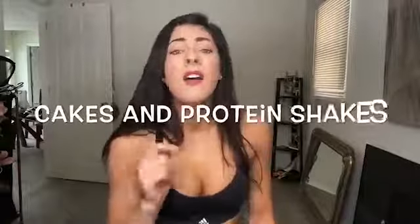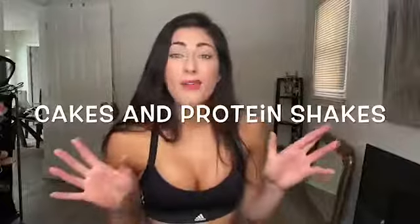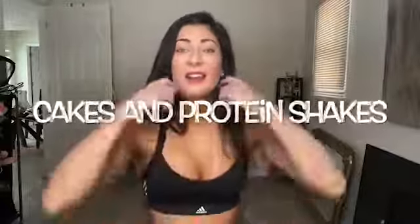Hello, welcome to my channel. This is my first ever YouTube video. My channel is Savannah Sharp Fitness. You can follow me on Instagram at Savannah Sharp Fitness, and I'm going to put that in the description box. I also have a bikini bodybuilding blog called Cakes and Protein Shakes, where I'll post about all things bikini bodybuilding.